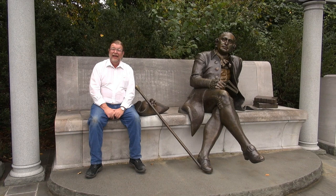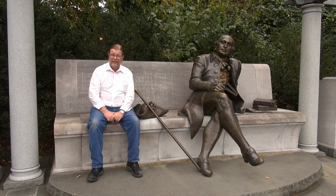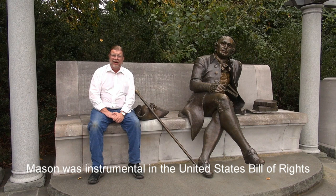We're here at one of the lesser known monuments, perhaps, in the city of Washington, D.C. This is the George Mason Memorial. George Mason was actually a very significant figure in American history, but one that many of us don't remember or don't know.